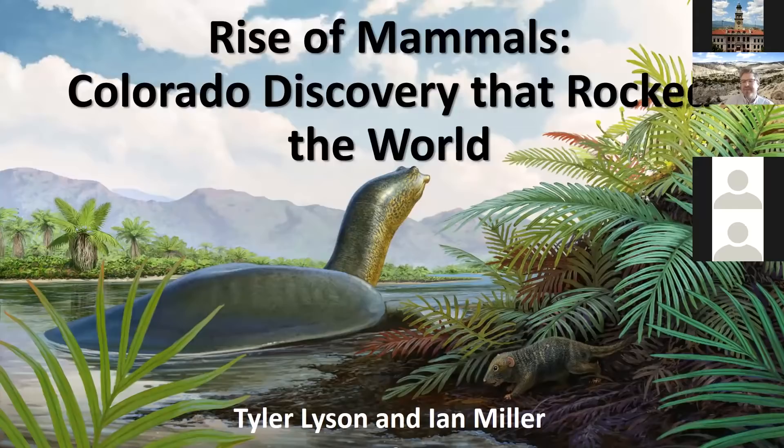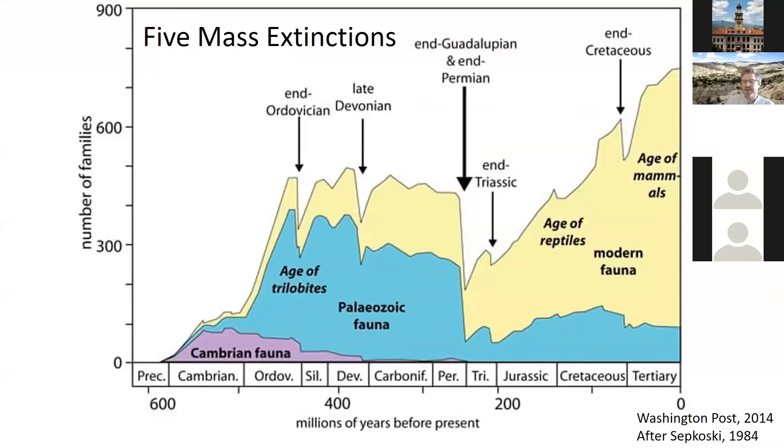I really want to start by setting the stage for this and why this is so important. This slide shows the history of diversity of life over the last 600 million years, basically since the accepted date for the origin of multicellular life. Along the bottom axis is time from about 600 million years ago to the present day, and along the vertical axis is the number of families of animals — just a proxy for diversity. You can see an overall trend of increasing diversity, with more different types of things as life diversifies.